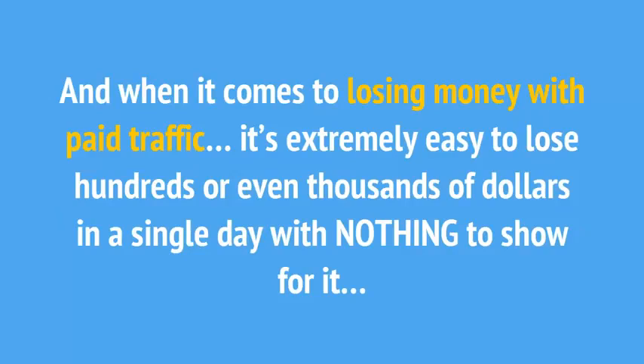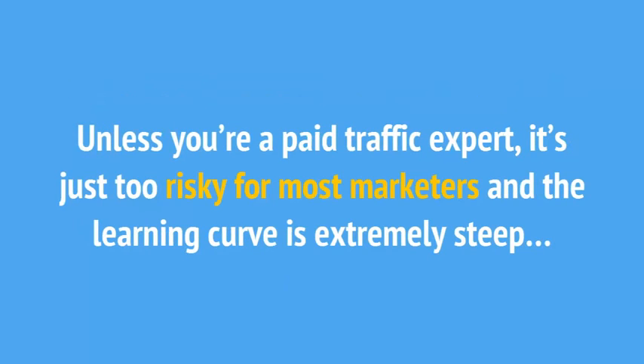Although this sounds great on the surface, paid traffic is not as easy as it may seem. Sure, it's fast, but you need to have a lot of experience and really understand a paid traffic platform well to avoid losing money. It's extremely easy to lose hundreds or even thousands of dollars in a single day with nothing to show for it. Unless you're a paid traffic expert, it's just too risky for most marketers and the learning curve is extremely steep.